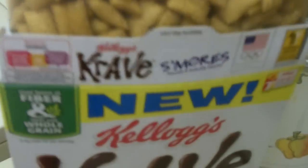Alright, so I'm just going to crank this thing open. Apparently it is good until October 8th of 2014. So there we go. First glance, they look very beige.